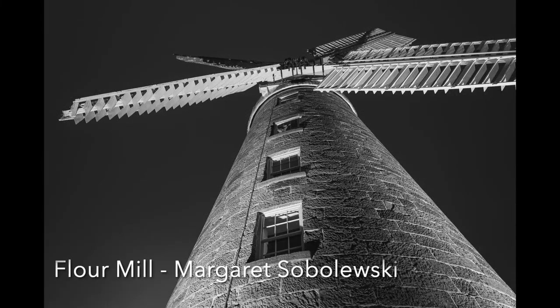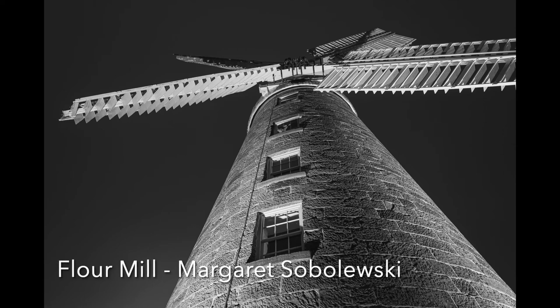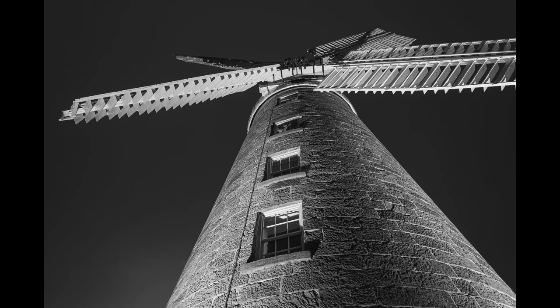Flower Mill: This is a great perspective, and in fact the only one that can be used when you are standing on the ground looking up. The lighting is great, and although the sky is empty, the complicated veins of the mill provide all the detail needed. Not all of the right side vein is present, but it doesn't detract from the image. It is sharp from bottom to top. Good work.